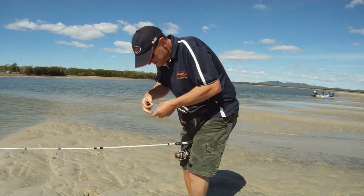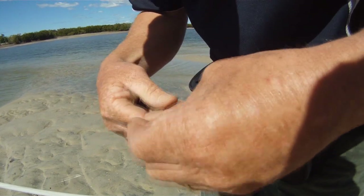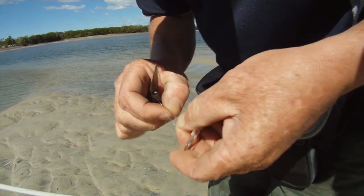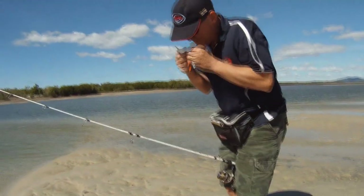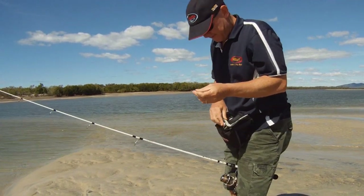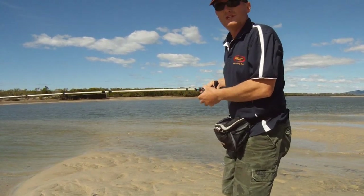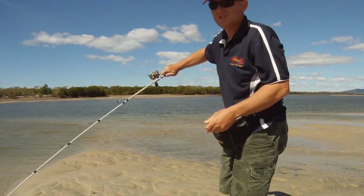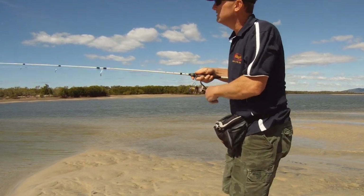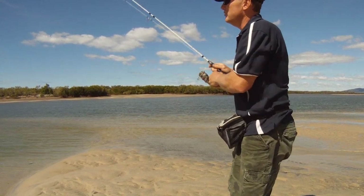I tie a little loop knot in my leader to attach my lures because it gives them more of a free run — it lets them swivel around when I'm trying to make them work and dance, rather than using heavy clips. And we're ready to go. That hasn't taken very long to do a change. Sometimes people won't change because they think they've got to tie a lure on, but if I cast that out in the next 10 minutes and catch a fish, that minute or two taking the time to change that lure works out a treat and is well worth the investment.